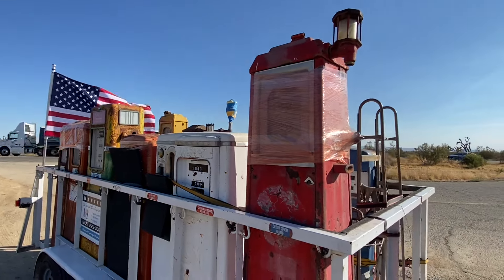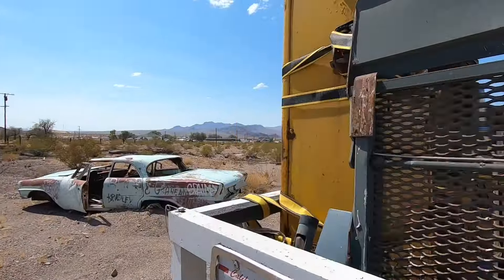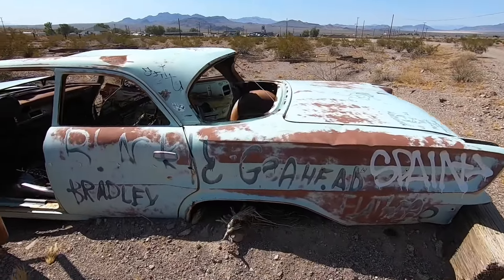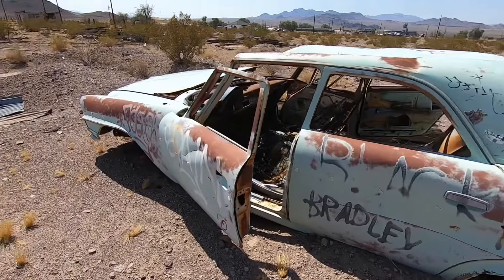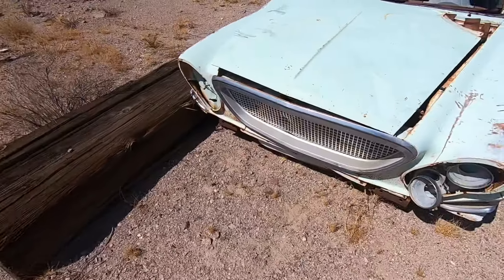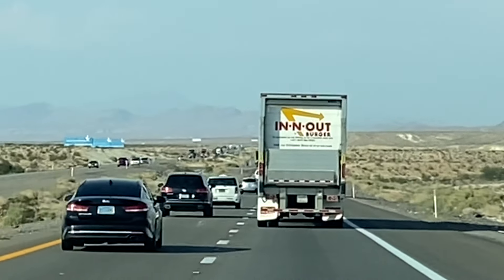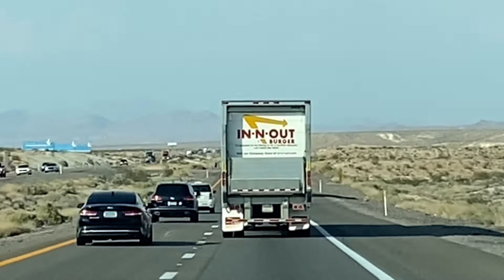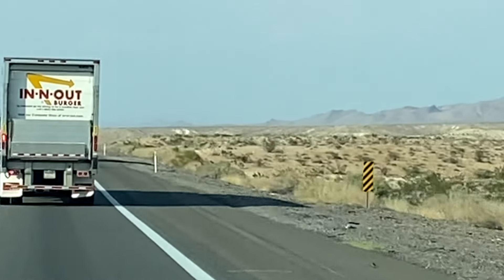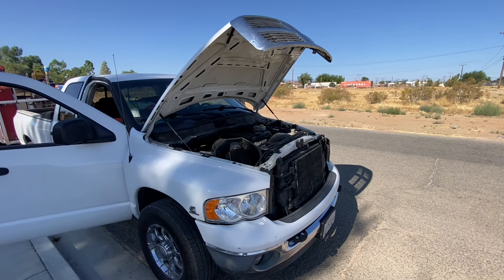Well, the drama of this first day is about to unfold, so let's get in the truck and get down the road. I must say it was a beautiful Friday morning and things seemed perfectly normal when I got on the I-15 interstate heading towards Las Vegas, Nevada. Well, the adventure begins — I am in the Mojave Desert right now.